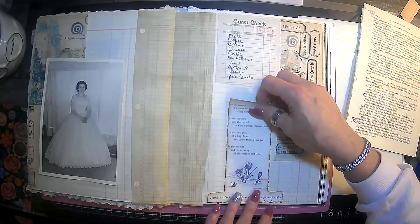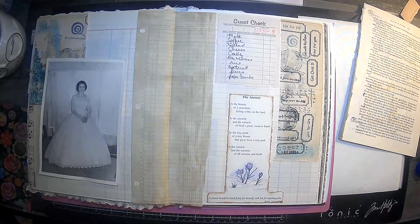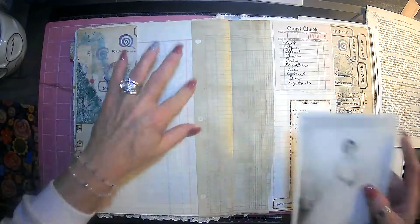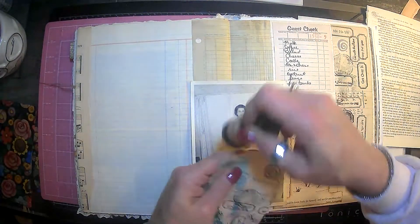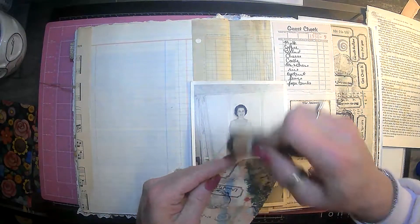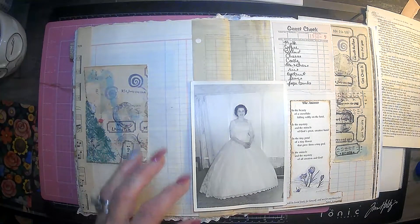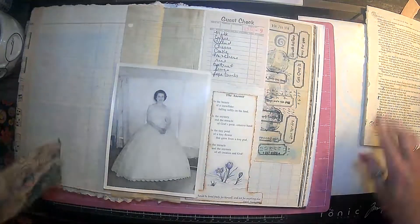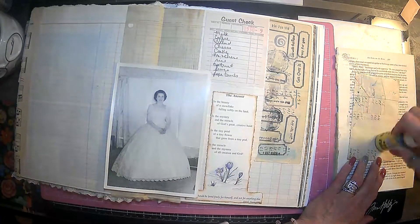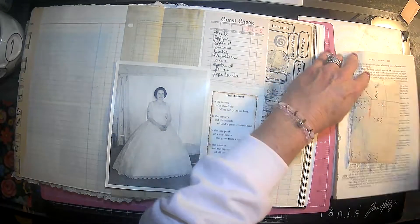Maybe we should bring this on over, and then if we want to put something else over there we can. I like that. Let's see, I'm thinking we still have to think about a pocket. Maybe I'll see if we can get some of this distress on there, and maybe I should go ahead and do some stenciling before making a pocket. Still have to figure out what we're going to use for the pocket.